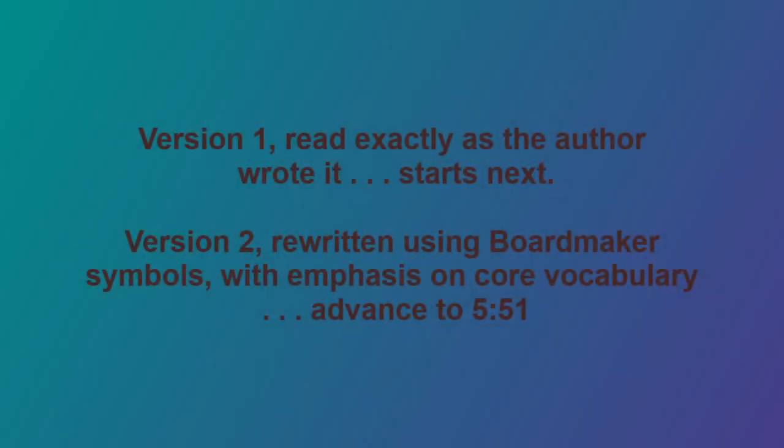Version 1, read exactly as the author wrote it, starts next. Following that will be version 2, rewritten using board maker symbols with an emphasis on core vocabulary.